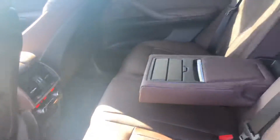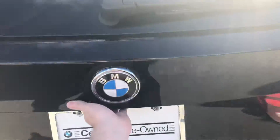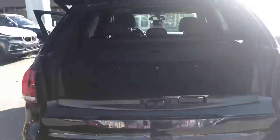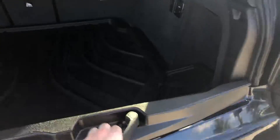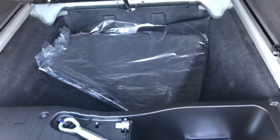Panoramic control in the back. Rear armrest. Power tailgate. Split tailgate as well, so this part folds down. Got your privacy shade. Bunch of storage down there.